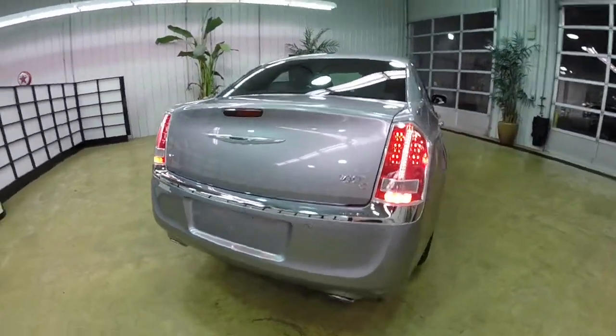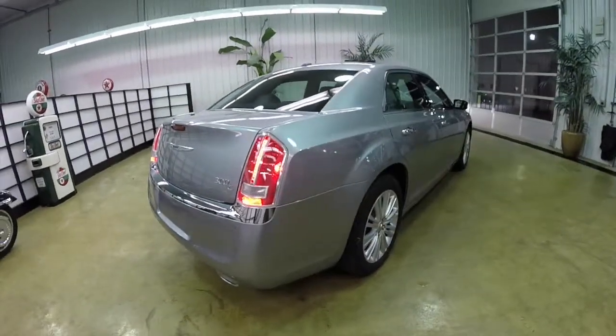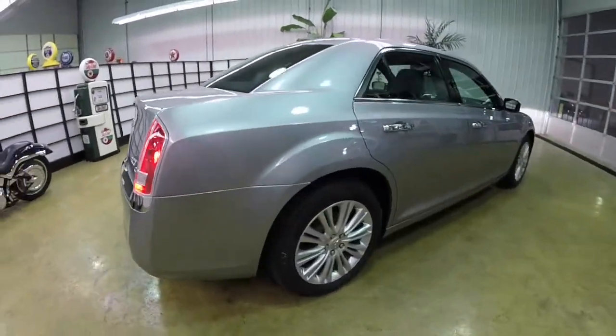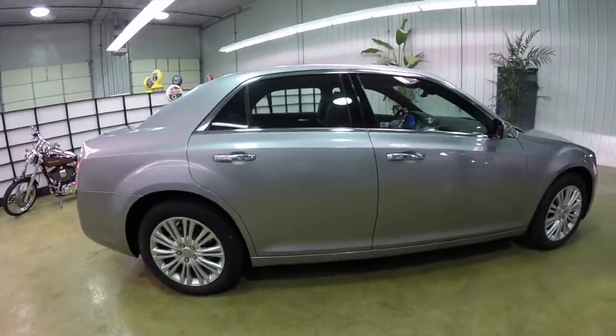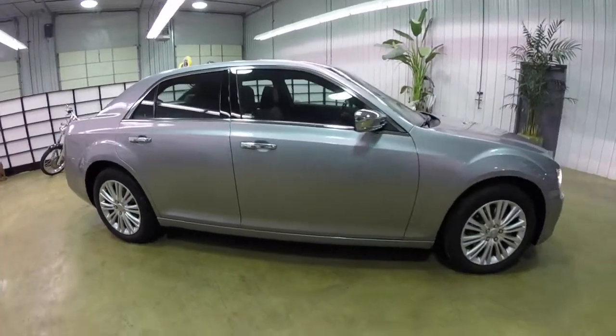This vehicle does have the safety tech package which includes blind spot monitoring with cross path detection, park sense front and rear park assist system, adaptive speed control, and forward collision warning.